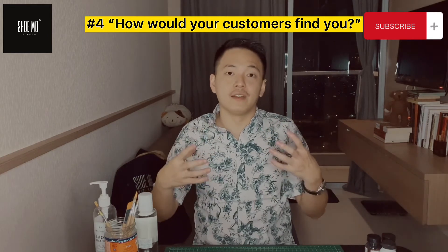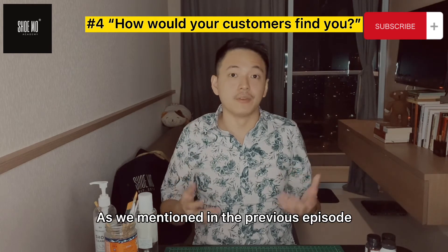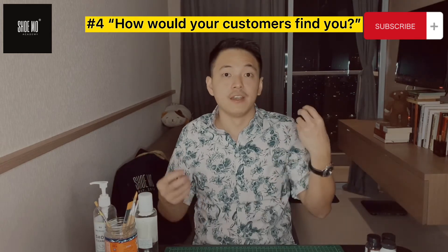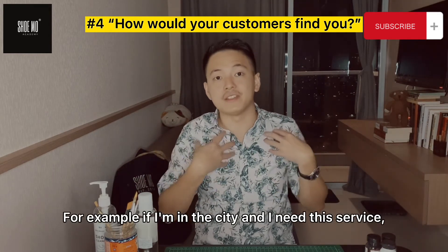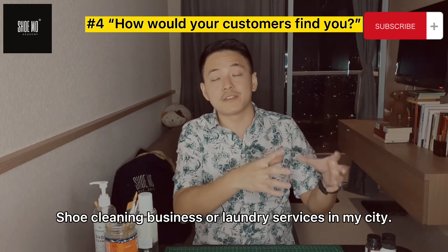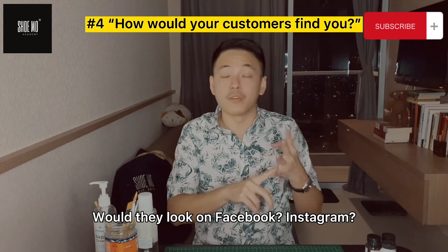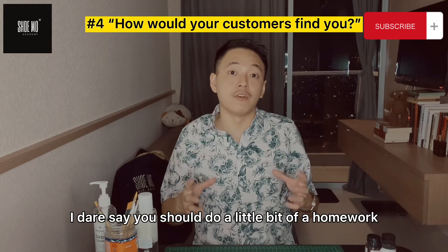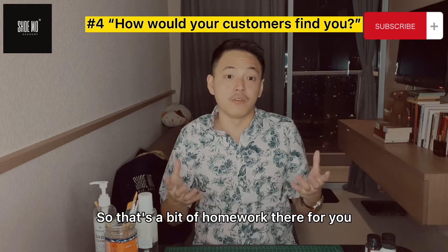On top of that, when you've already established that service level, the next thing you can do is marketing. As mentioned in previous episodes, marketing can be in the form of digital marketing and social media marketing. Think about how customers actually look for your service in their particular cities — for example, if I'm in the city and I need this service, how do I look for a specialist shoe cleaning business or laundry service in my city? Would they look on Google, YouTube, Facebook, or Instagram? It varies country to country, so I'd say do a little bit of homework on how your customers think and behave in your country.